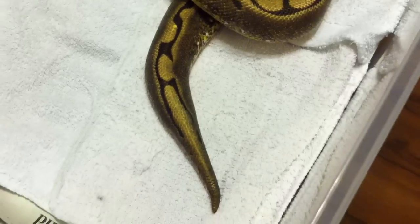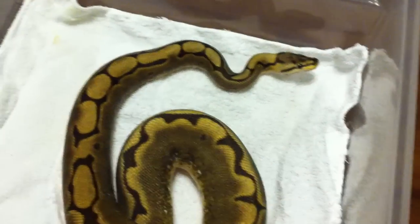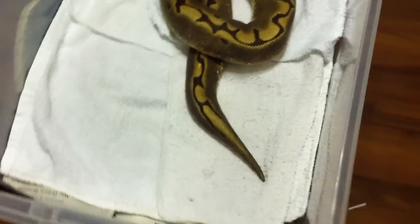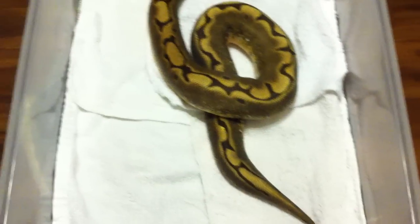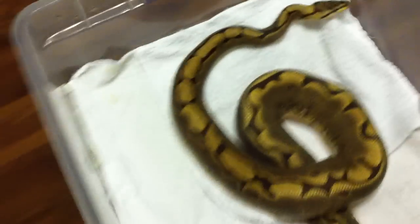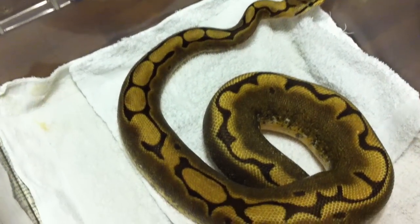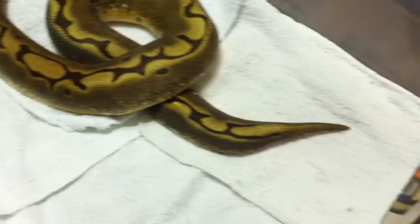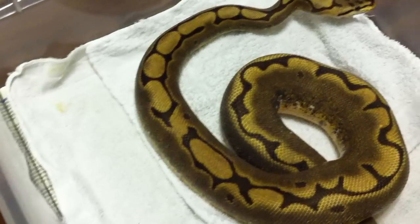I'm breeding her this year, running the gauntlet of males — pastel lesser, black pastel, orange ghost, fire male, possible heck caramel — putting everybody with her. I think it would be pretty cool to get a clutch of eggs from a girl that I raised up from a hatchling myself, that I produced as a hatchling.